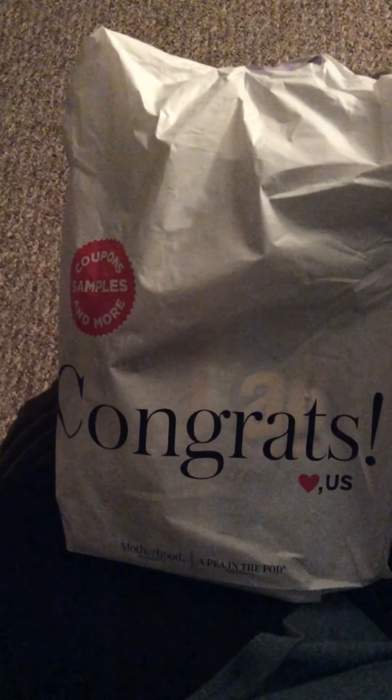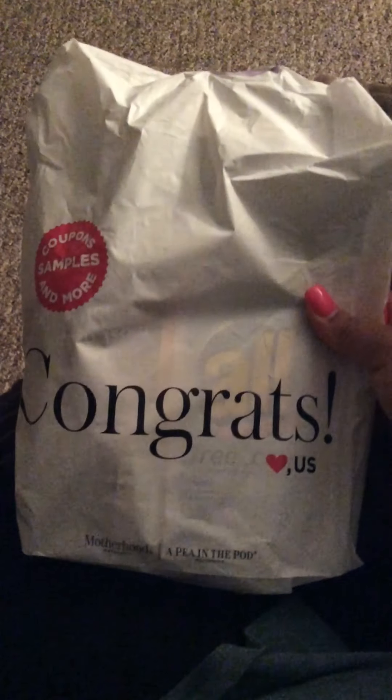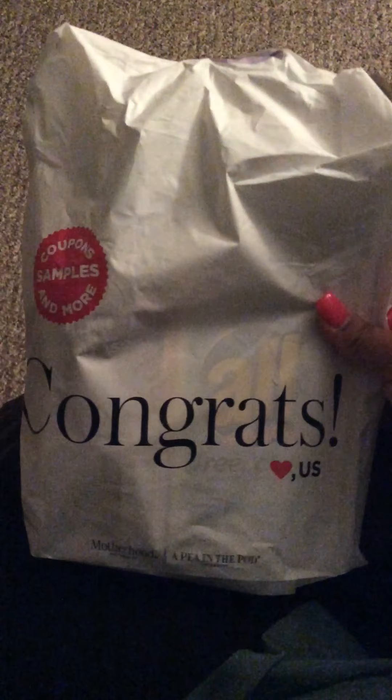Hi guys, welcome back to my channel. I'm going to be doing a couple of goodie bag reviews from the things I've got from doing baby registries. This is from Motherhood Maternity. The stores I was at are going out of business, so I don't know if they're going to be offering these for much longer. But this is what you get when you purchase anything from them. So let's just get into it.